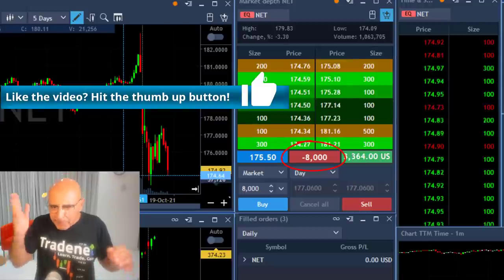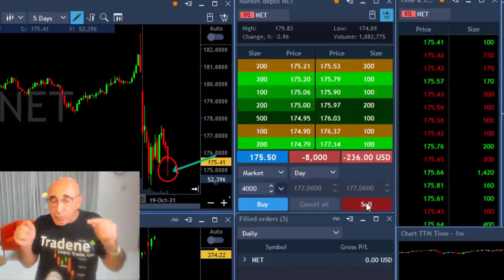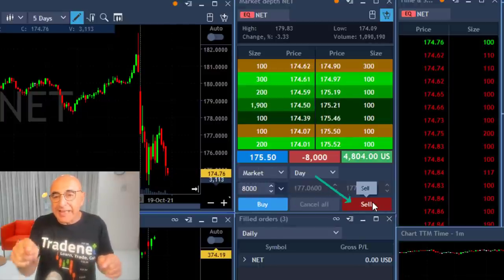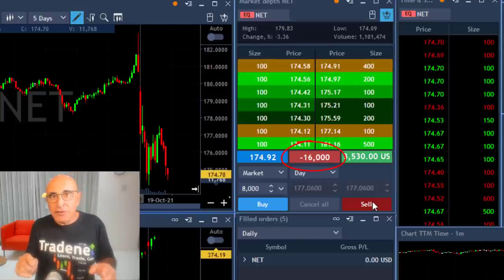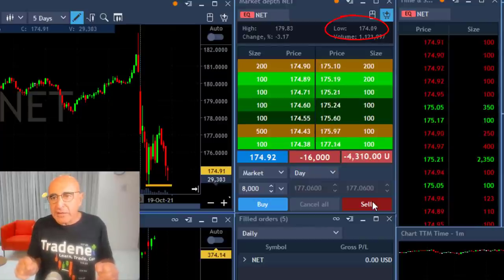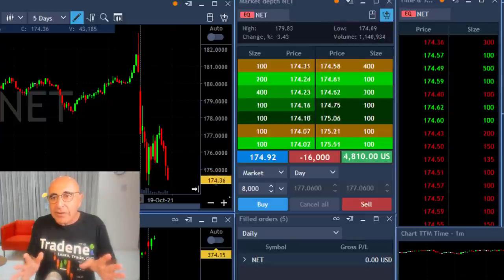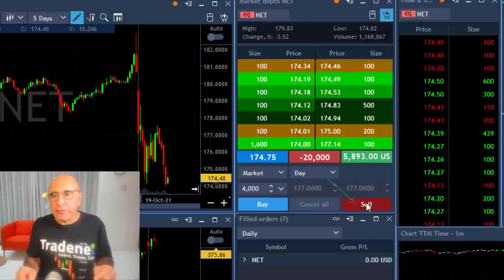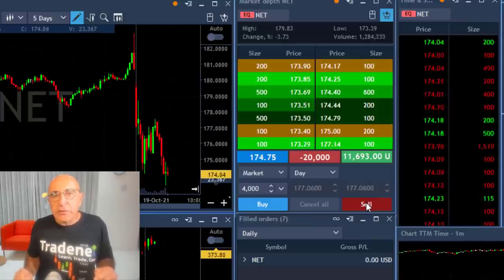Look at what happens — it just spiked down beautifully and now it's moving back up, leaving a bottoming tail. If it proves to me that it comes down underneath this bottoming tail, I'm going to add another 8,000 shares — and it is doing it right now, so I'm adding another 8,000 shares. If it comes down under the lows — notice the lows are at 174.09 — I want to see it under 174 to confirm. I'm going to add another 4,000 shares. Just added — it touched under the lows and continues to move lower.